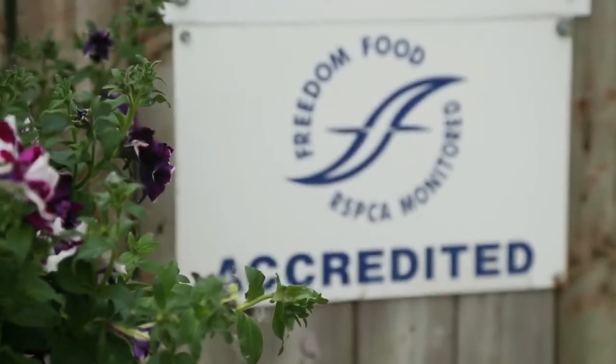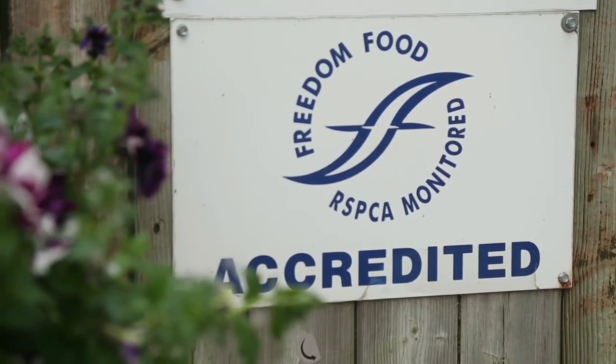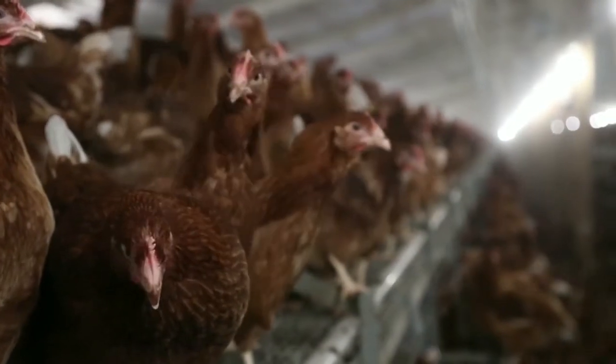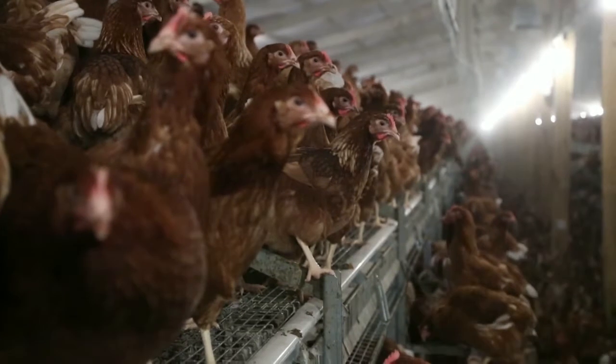Earlier this year we managed to gain Freedom Foods approval for the Potter's Premium Rearing Aviary. We've had the system for three years in October now, so we've successfully reared seven batches on the system. In the early stages, Freedom Foods were very complimentary about the benefits of rearing pullets on this type of system.